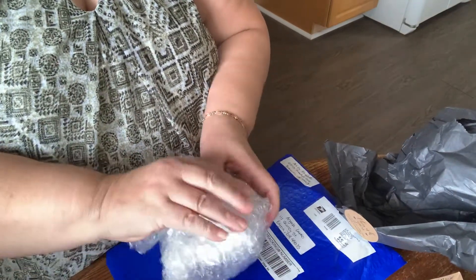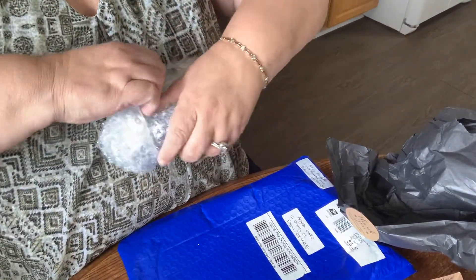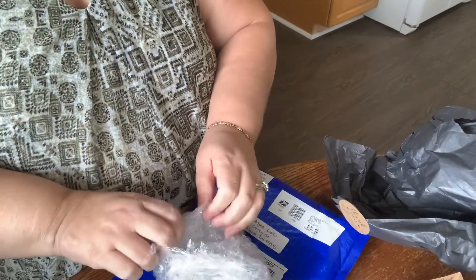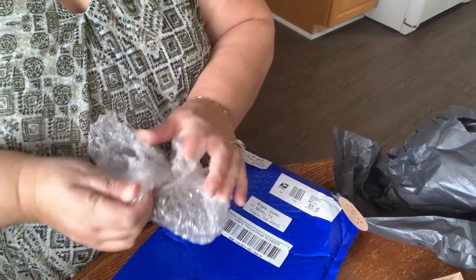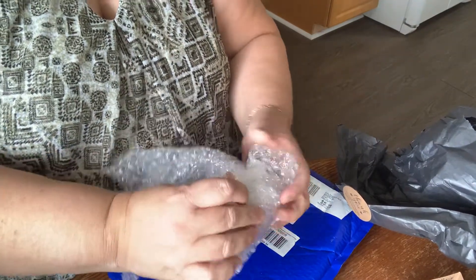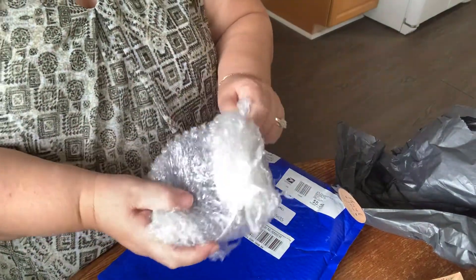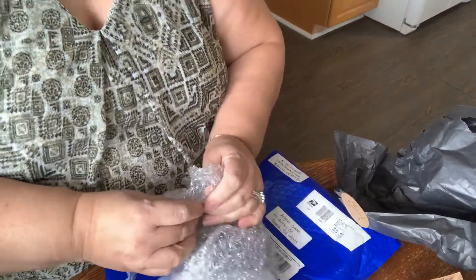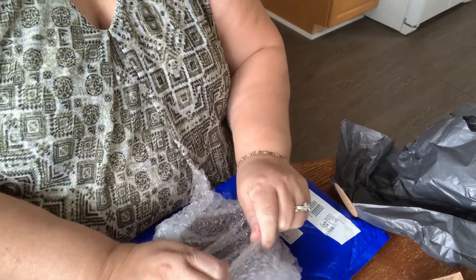I mean, you paid for a product. Liz, you're the bomb. Imagine what their house is like at Christmas, right? There we go. There we go. She wanted to show me, but I didn't want to see it. I wanted to see it in person.